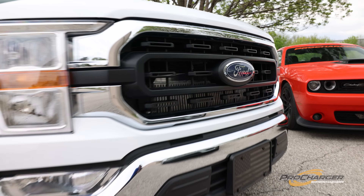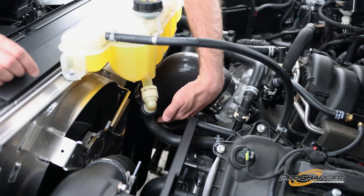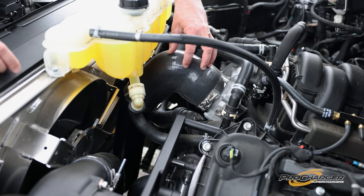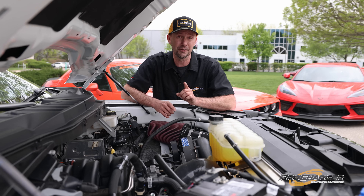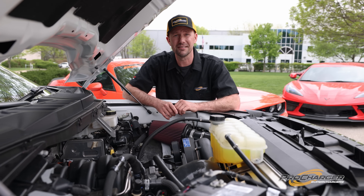There's a massive air-to-air intercooler up front, aluminum tubing, silicone couplers, and factory connections all throughout. This kit is next level, and you can learn more about it at ProCharger.com.